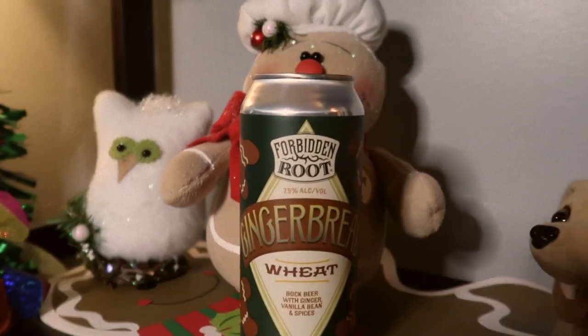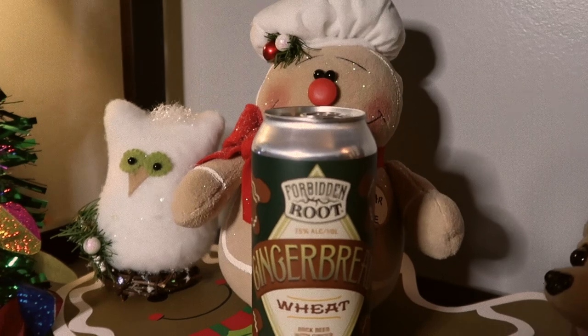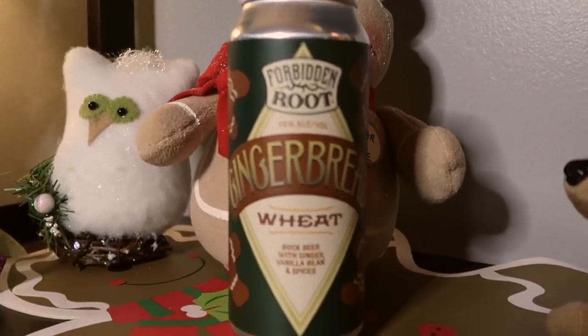At the number five spot, we've got the Gingerbread Wheat by Forbidden Root Brewing Company. Nothing is more quintessential Christmas than gingerbread cookies, and this beer delivers on the goods. There's just a hint of the spices you would expect from a beer named after gingerbreads, but it goes down easy with a sweet finish. This beer is surprisingly light for a 7.5% ABV. It takes the base of a Bavarian Weizenbock and fuses it with traditional holiday baking ingredients like ginger, cinnamon, allspice, and vanilla. I feel this beer has flown under the radar for holiday beers and needs a little love like Charlie Brown's Christmas tree. So if you want a dessert beer that balances sweet and spicy, check out Forbidden Root's Gingerbread Wheat.